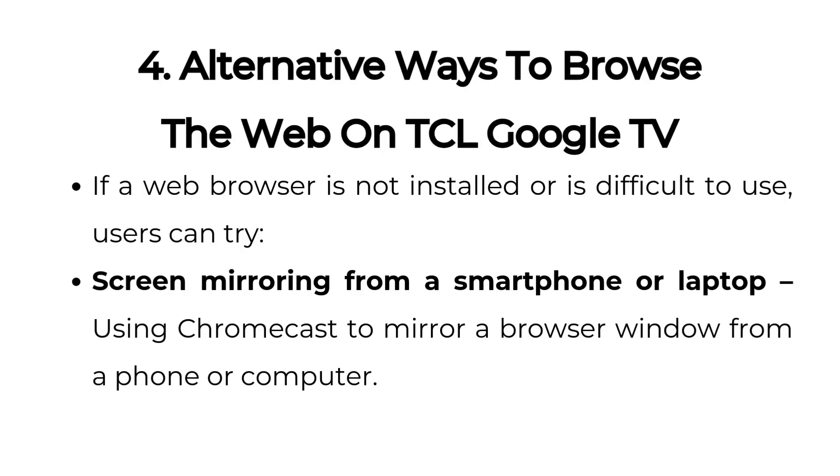Alternative ways to browse the web on TCL Google TV. If a web browser is not installed or is difficult to use, users can try screen mirroring from a smartphone or laptop, or using Chromecast to mirror a browser window from a phone or computer.